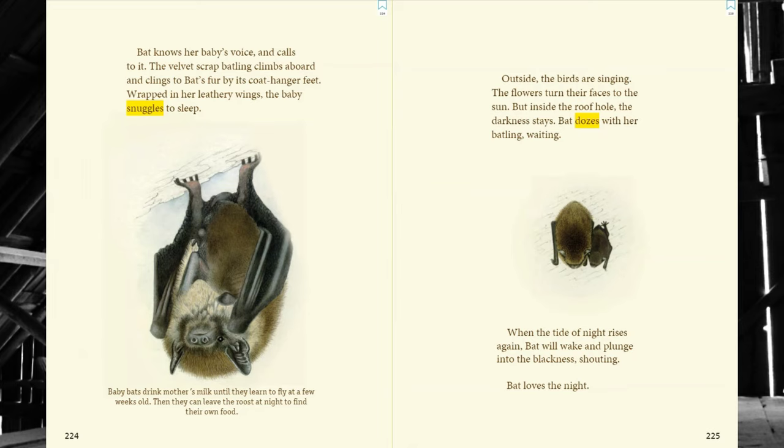Outside, the birds are singing. The flowers turn their faces to the sun. But inside the roof hole, the darkness stays. Bat dozes with her batling, waiting. When the tide of night rises again, bat will wake and plunge into the blackness, shouting. Bat loves the night. The end. I hope you enjoyed our story. See you next time. Bye.